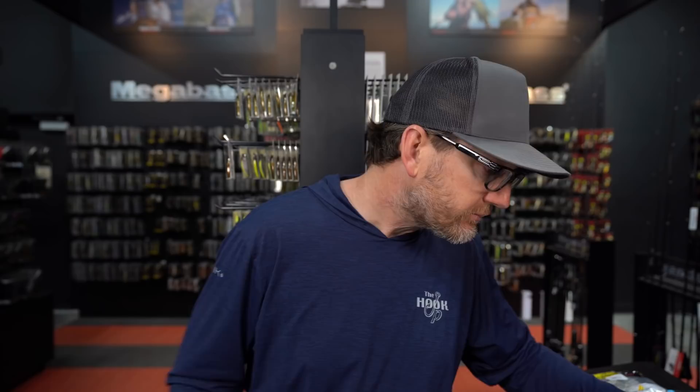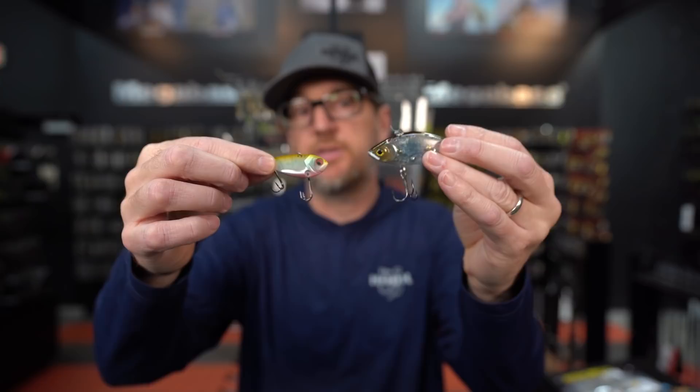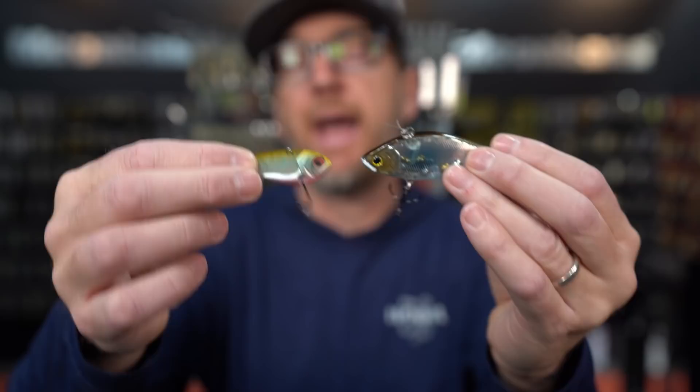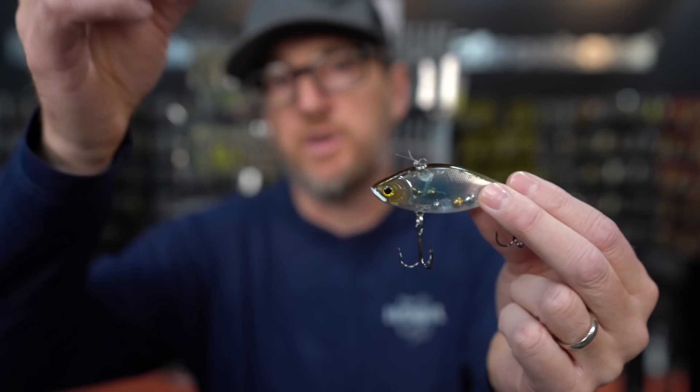The easiest way to talk about a blade bait is to compare it to a lipless crankbait. A blade bait is kind of half spoon and half lipless — you can work it like a jig and vertically fish it up and down, or cast it and wind it and it comes in with a very tight vibration just like a lipless. When it's really cold, we fish it vertically. As the water warms and the fish move up, we cast and wind it.